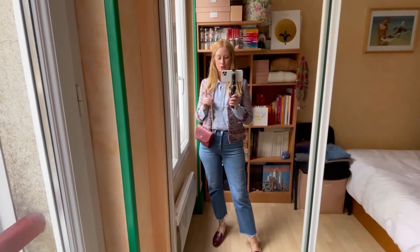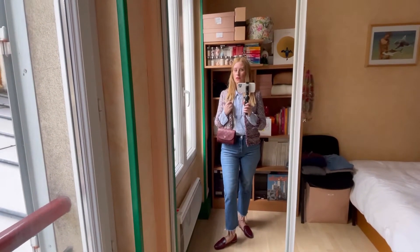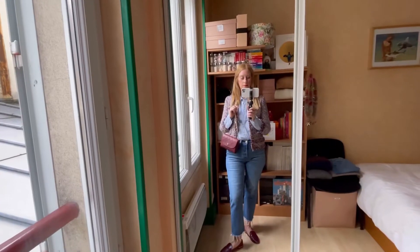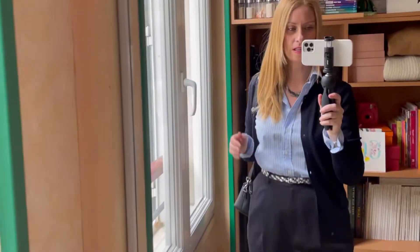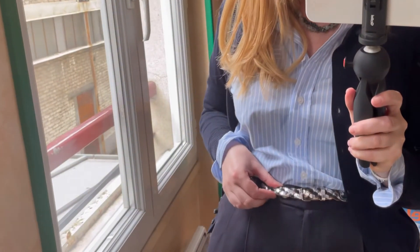Because I have burgundy loafers I chose a burgundy bag to match, because to the people who say you cannot match the bag color with your shoe color — no, I don't agree. You can do whatever you want, as long as you like it. For this outfit I chose to wear a stone necklace — kind of dark green and light green.